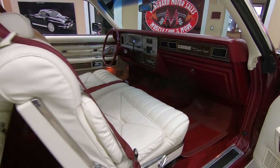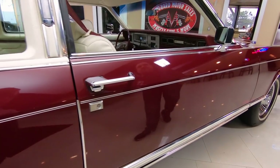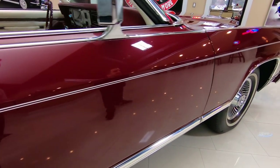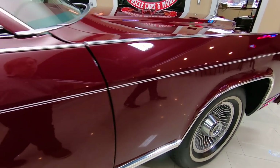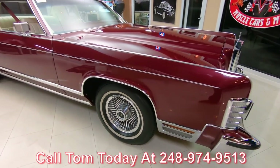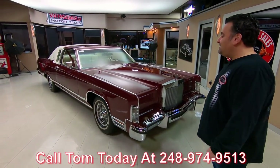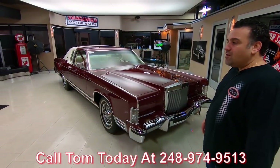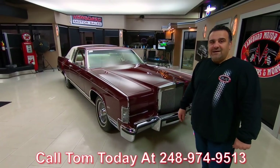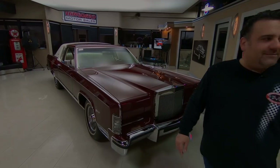We're located right here in Plymouth, Michigan, the Motor City. We're open from 8 to 5 Monday through Friday, Saturday 9 to 3. And I can be reached 7 days a week at 248-974-9513. So if you're sitting around on a Sunday and you want to buy a car, give me a call. Let Vanguard Motor Sales park your dream in your driveway.